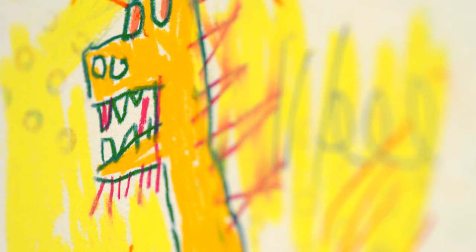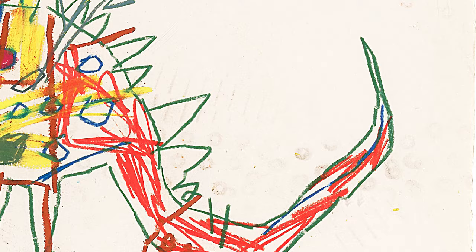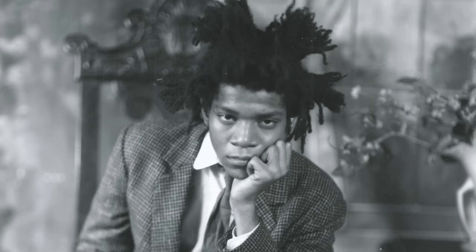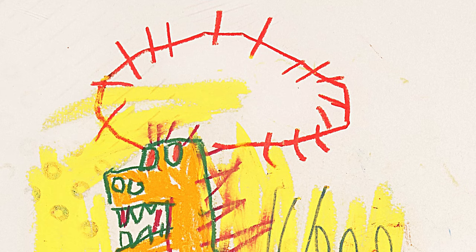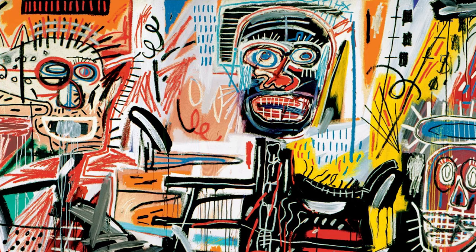Untitled from 1982 has everything that you want in a work by Jean-Michel Basquiat. It has the figure, it has the crown of thorns, and it really evokes this sense of excitement at Basquiat's new beginning in LA. This crown of thorns is seen again and again throughout Basquiat's early output in the 1980s, particularly in the major work on canvas, Philistines.